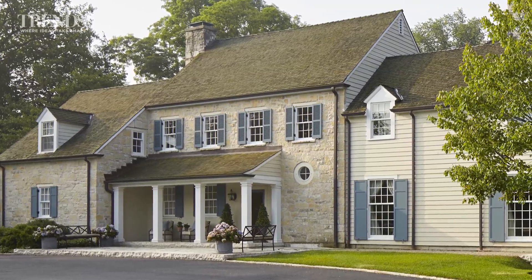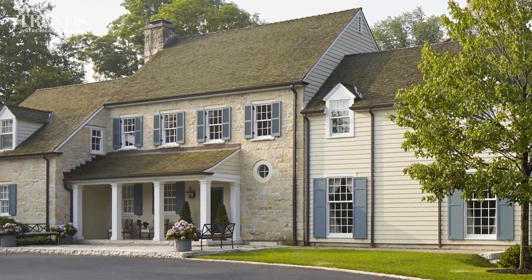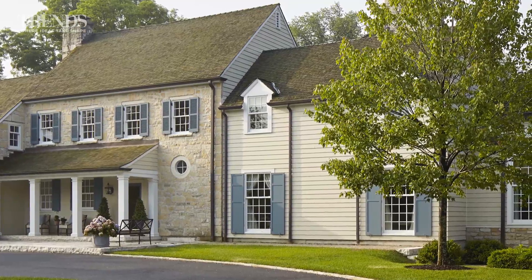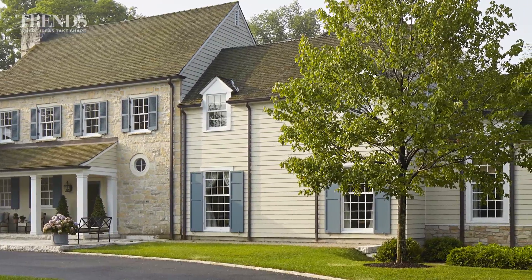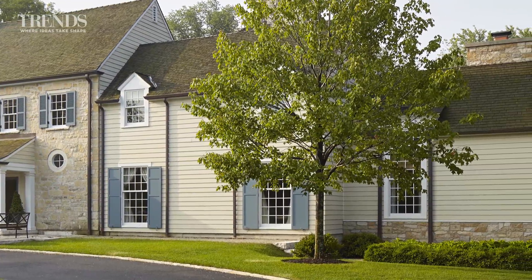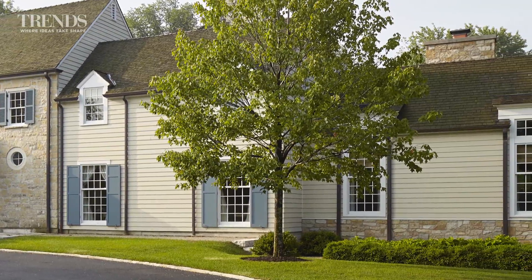What we did is we added a smaller piece to the far end of the house, which proportionally we feel is just a nice even step down from the original volumes of the original farmhouse.